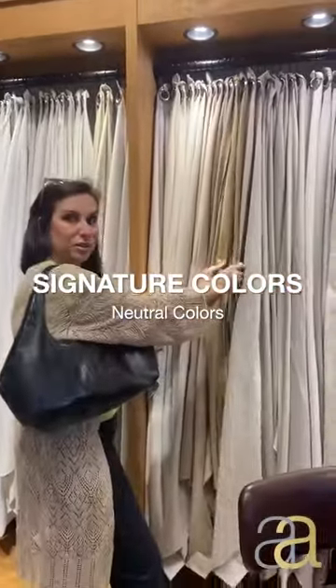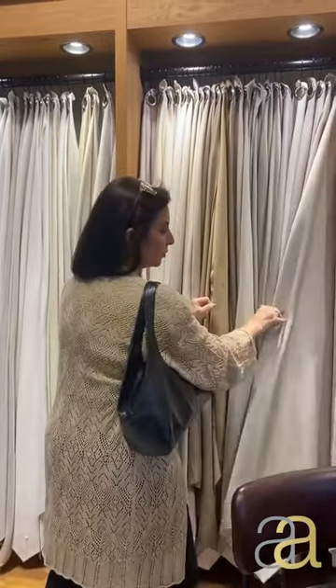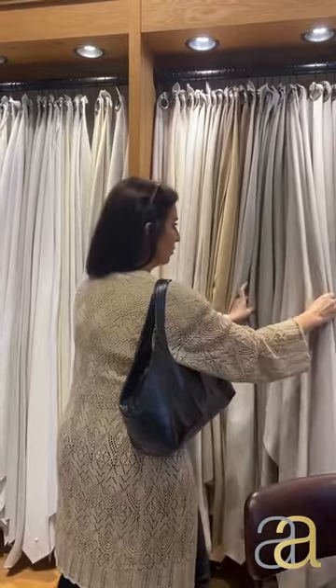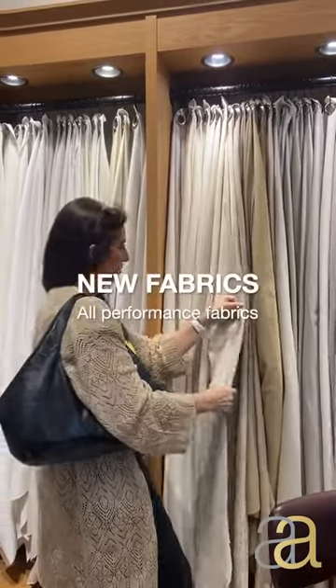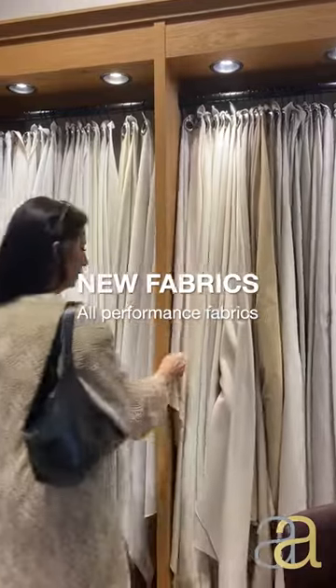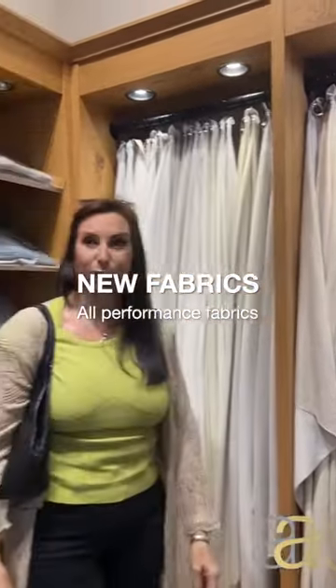I notice now you do have the leathers and ultra-suede. Yeah, we have velvets and we have an ultra-suede here, and linens. All-performance fabric. All-performance, yes. I love them. They're very, very pretty.